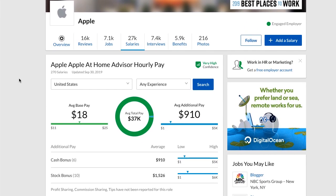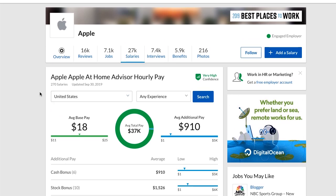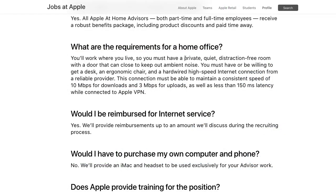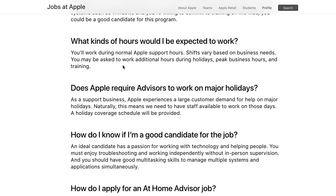Based on Glassdoor, you can earn about $18 on average, anywhere from $11 to $25 an hour — pretty good money considering you're also getting benefits. Requirements include a quiet, distraction-free room where you can close the door, a comfortable desk and chair, and a hard-wired high-speed internet connection that maintains a consistent speed. Apple provides you with an iMac and a headset, so you don't need to buy your own computer. Hours vary by shift and business needs, with additional work available during holidays and peak hours.